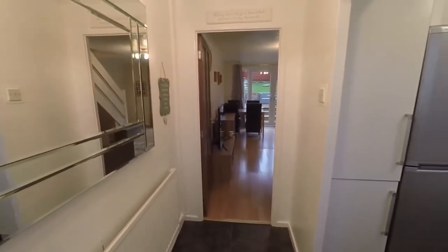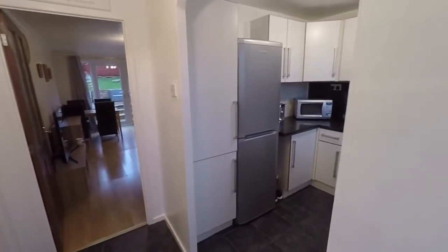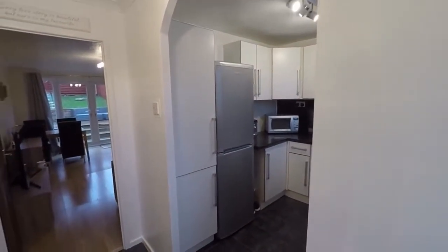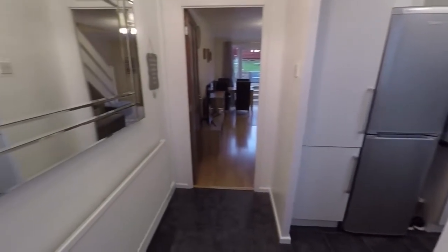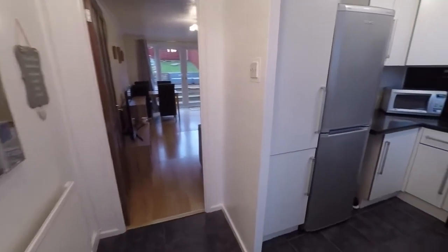We enter into this generous sized hall space where we have access into the living room ahead and this lovely big archway opening out into the kitchen on the right. Good size hallway space with lots of room in here if you did want to store any coats or shoes.